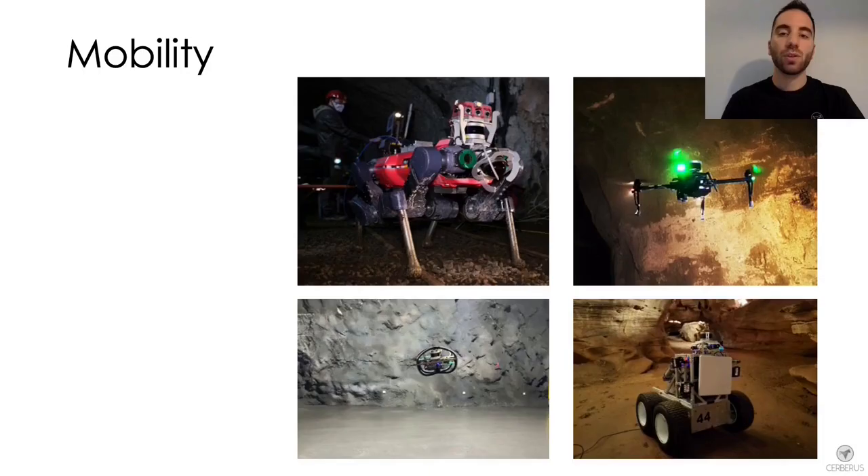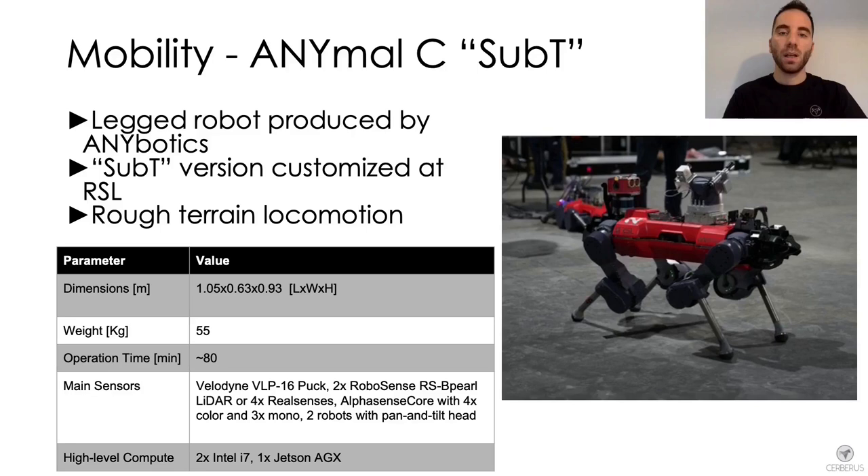In this section we present the main mobility features of the robots of Team Cerberus, covering our legged, aerial and ground platforms. The first robot is ANYmal-C, the legged platform used by Team Cerberus during the final event. ANYmal is a quadruped robot produced by ANYbotics and customized by the Robotics Systems Lab for its sub-T version. It is equipped with multiple sensors including LiDARs, depth, color, mono, zoom and thermal cameras, weighs roughly 55 kg, has a payload of 10 kg, and an operation time of approximately 80 minutes. During the final event we deployed four ANYmals simultaneously.